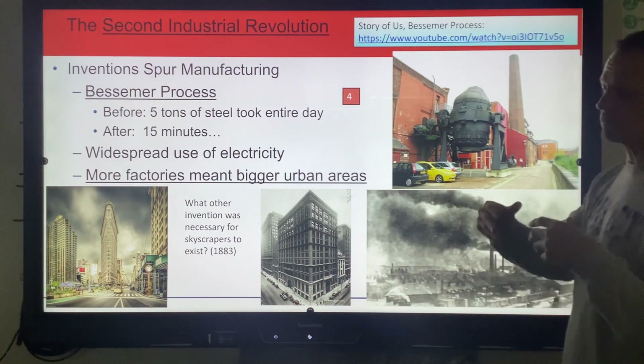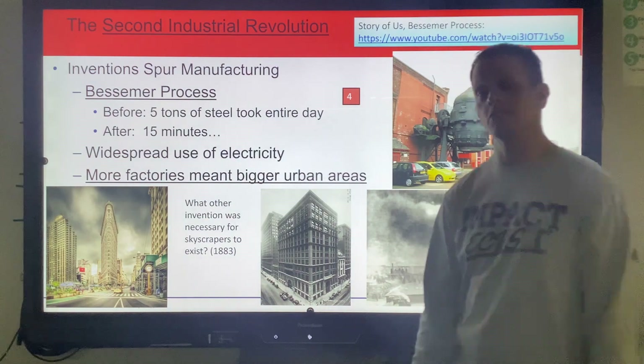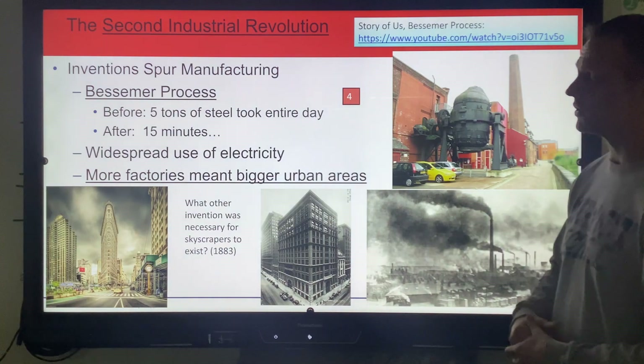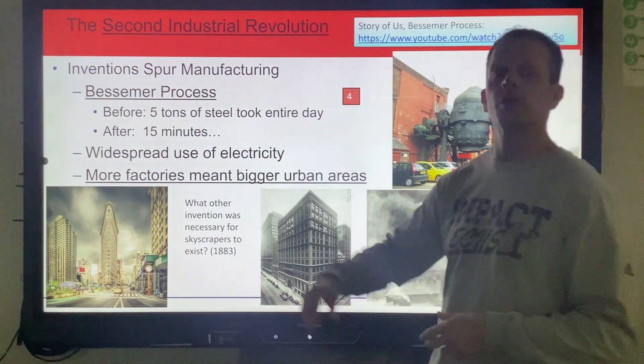For this new change in America to take place, this is our Second Industrial Revolution. This is huge — this is where things are going to change dramatically. One of the things that helps this Second Industrial Revolution in America is one man who comes up with the Bessemer process.